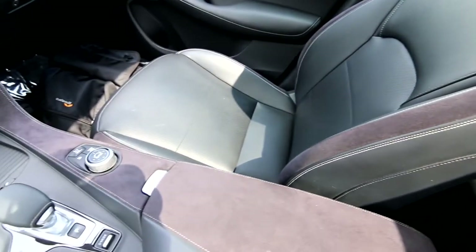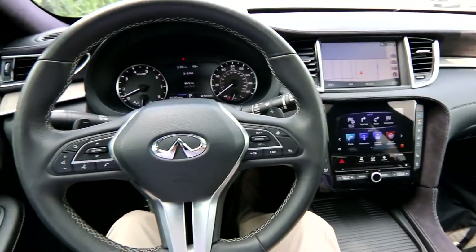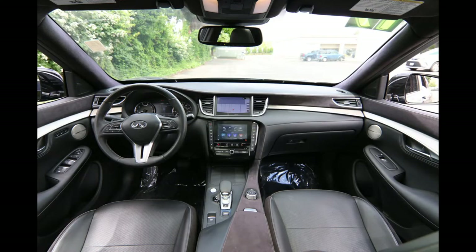This is a clean Carfax vehicle, serviced and checked by our Infiniti certified techs. Who better to buy a pre-owned Infiniti from than a new Infiniti retailer like us? Our techs work on these vehicles on a daily basis and are very familiar with them.